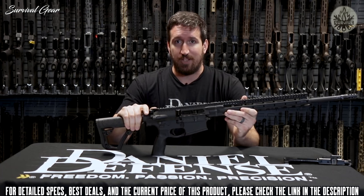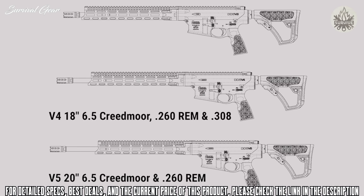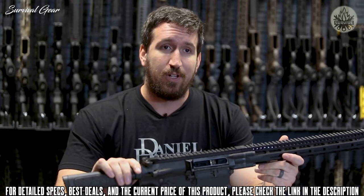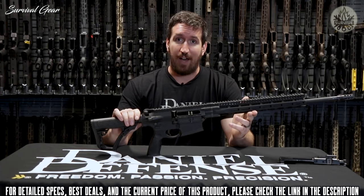The V5 in .260 Remington also comes with a 20-inch barrel and the same gas system. The V4 is the 18-inch variant available in all three calibers with a rifle-length gas system. The V3 is the .308 16-inch with an intermediate gas system. DD5 V3 through V5 uppers and bolt carrier groups are backwards compatible with the V1 and V2 DD5s.